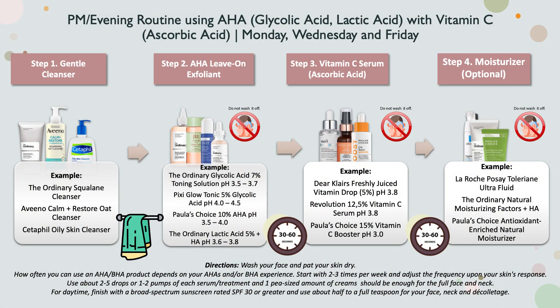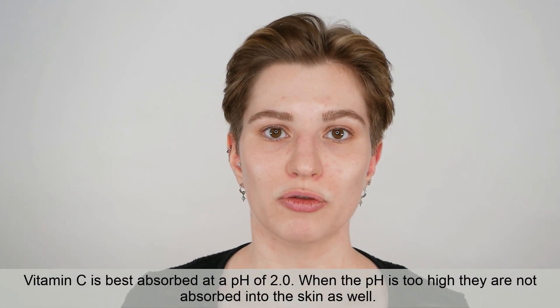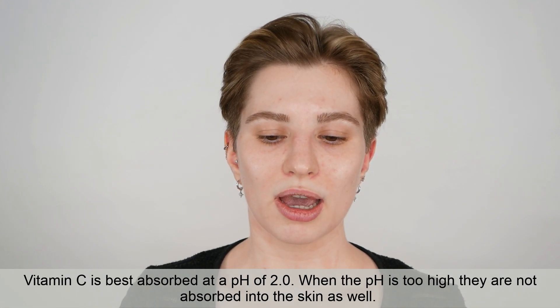Looking at vitamin C options: the one from Klairs has 5% ascorbic acid with a higher pH of 3.8, Revolution has more ascorbic acid but also a higher pH, and Paula's Choice has 15% ascorbic acid with a lower pH. For best results, I recommend combining Paula's Choice vitamin C booster with the lower-pH glycolic or lactic acid options. Going higher in pH or lower in strength makes the combination less effective, though it may be more tolerable for sensitive skin.